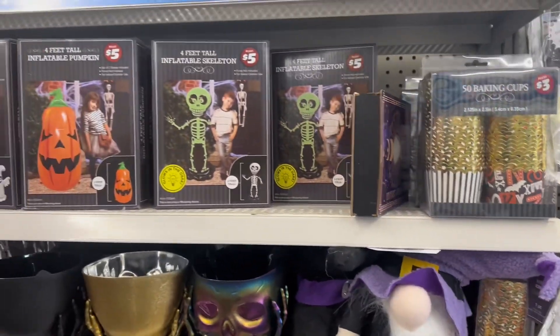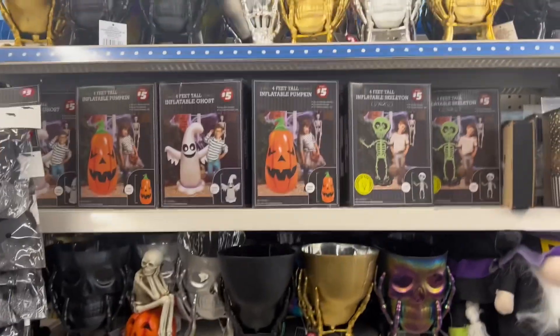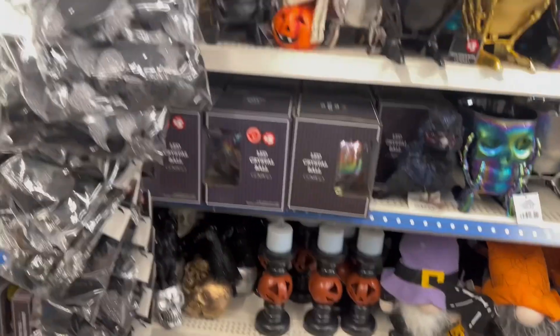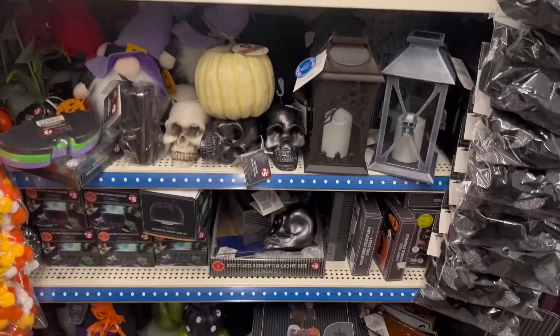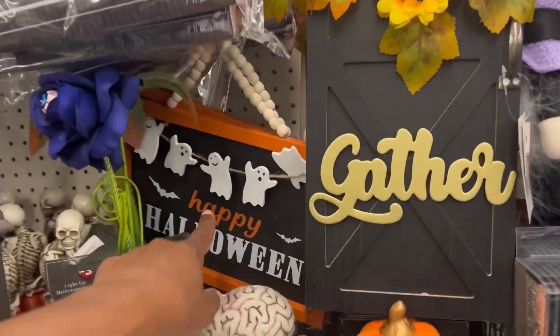You got spiderwebs, baking cups — that's cool. Inflatable skeletons, ghost pumpkin jack-o-lanterns. They got some good stuff in here for Halloween at Dollar Tree — not bad at all. That 'Happy Halloween' sign is cute.